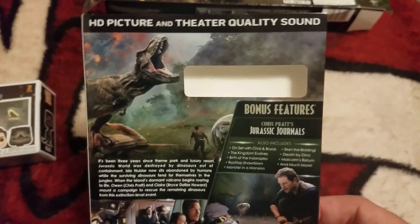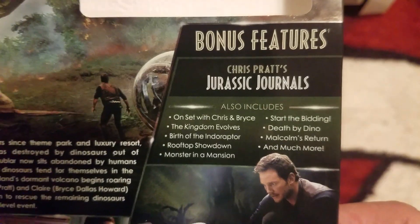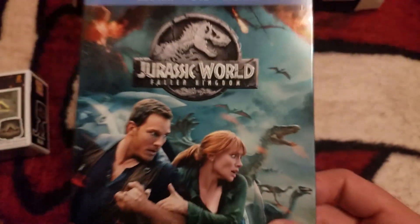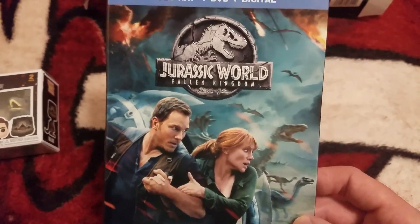Here's the slip cover, and I'll show you the back. Here are your special features. This was a pretty fun movie — I enjoyed it. Not as good as Jurassic World, but I thought it was pretty cool for a follow-up sequel. I had fun with it.